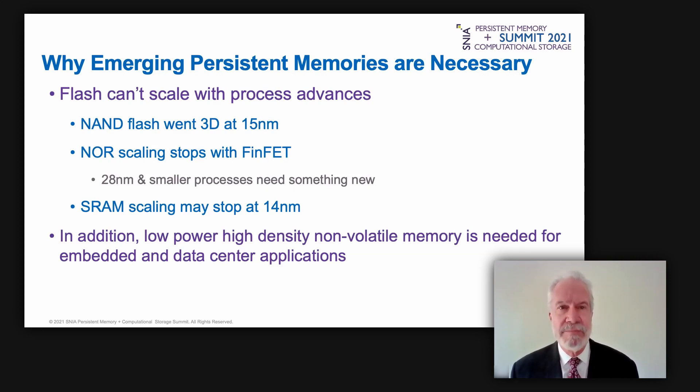SRAM has similar scaling issues. There will be side benefits to this change: alternative memories not only scale past the limits of established technologies, but they are also persistent and have more balanced read and write speeds. This will impact the way systems and software are configured, which we will discuss later in this presentation.